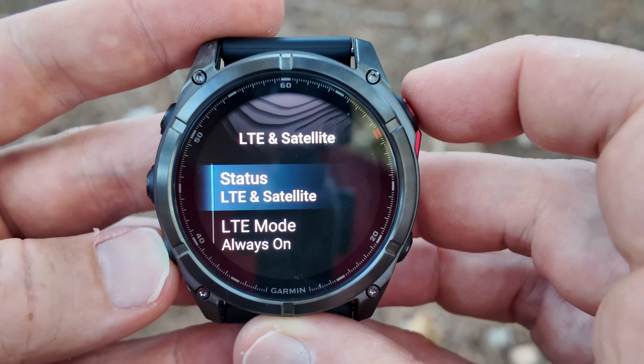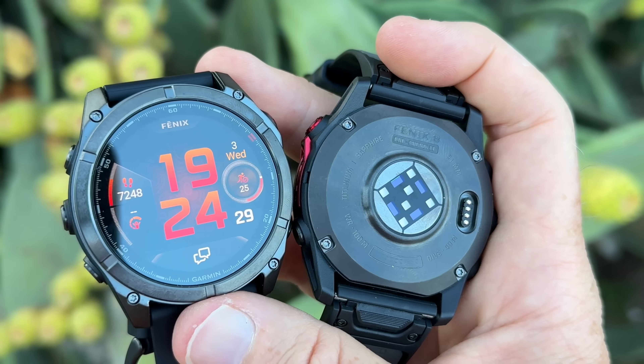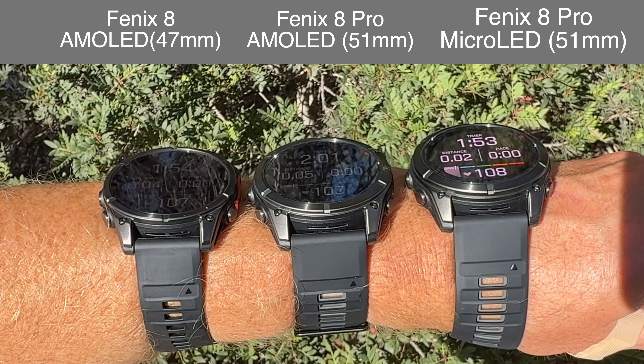This here is a brand new Garmin Fenix 8 Pro, and this is also the brand new Garmin Fenix 8 Pro, except one of these costs nearly twice as much as the other one. The good news is there's a bunch of new hardware features on both of them, including LTE connectivity, satellite connectivity, brighter displays, and plenty more.